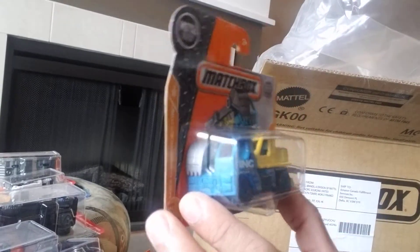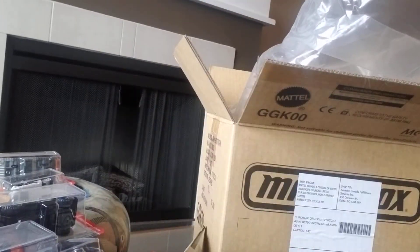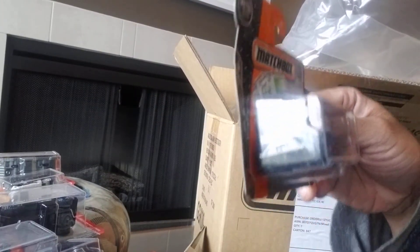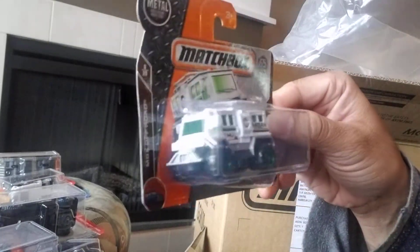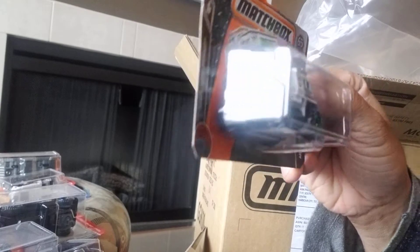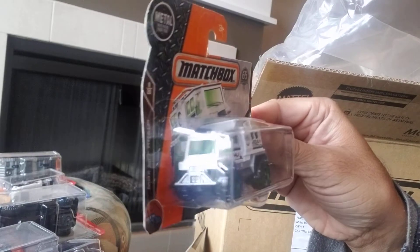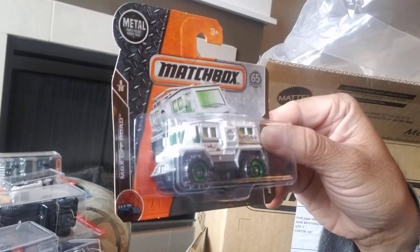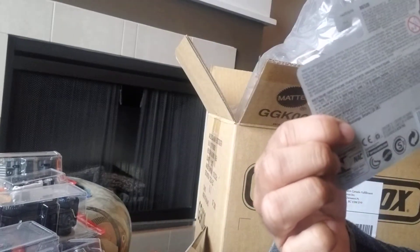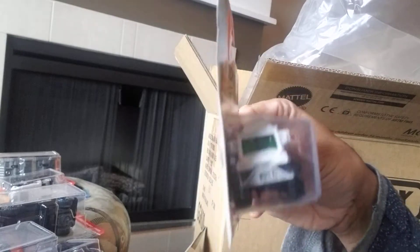Here's one that looks a little fantasy for me — it's called the Arctic Thunder. It does nothing for me, but kids would probably like it. It looks quite playable. It's part of the MBX Off-Road series, number 8 of 20, and 95 of 125 at the back.